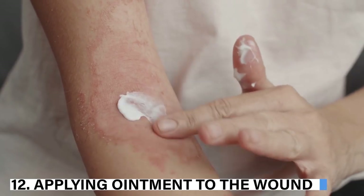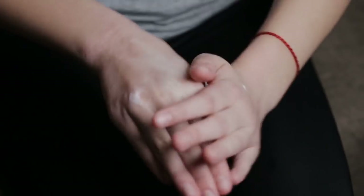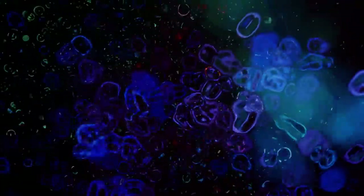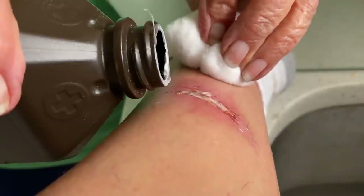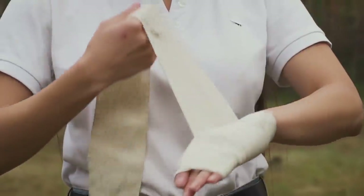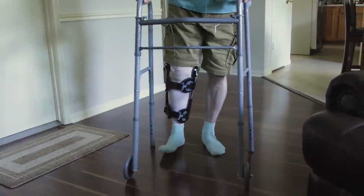12. Applying ointment to a wound. Over-the-counter ointments have unwanted moisture that can favor an environment for the growth and reproduction of bacteria. The best way to deal with wounds is to clean them with cold water and then apply a dry bandage. You will notice that the wound will heal more quickly.